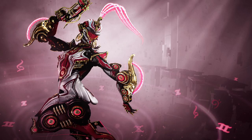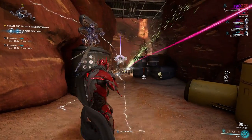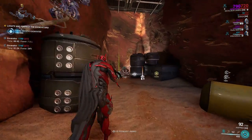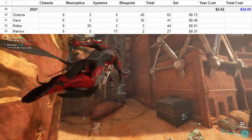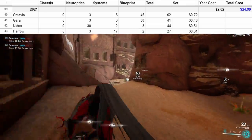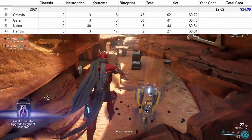2021: Octavia, Gara, Nidus, and Harrow. At this point we have finally used up half of the platinum we purchased, with another two dollars spent, bringing us to an even twenty-five dollars. There are only five more frames to go, and the price is still pretty low.